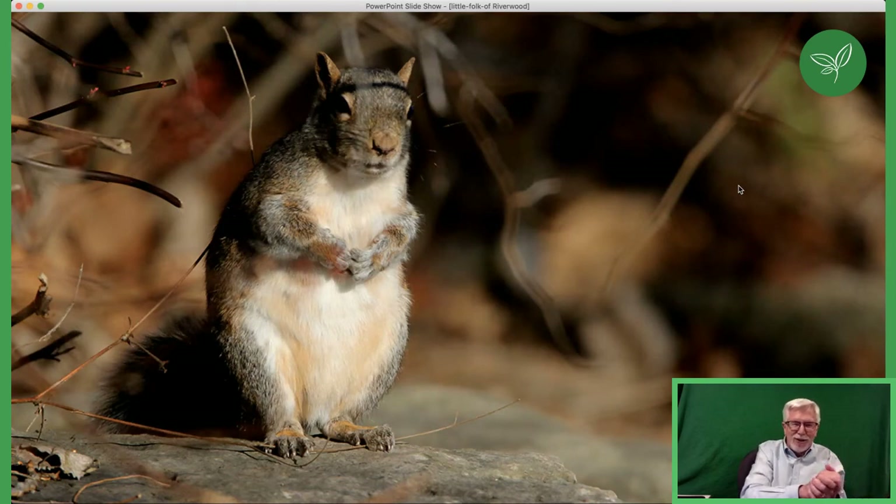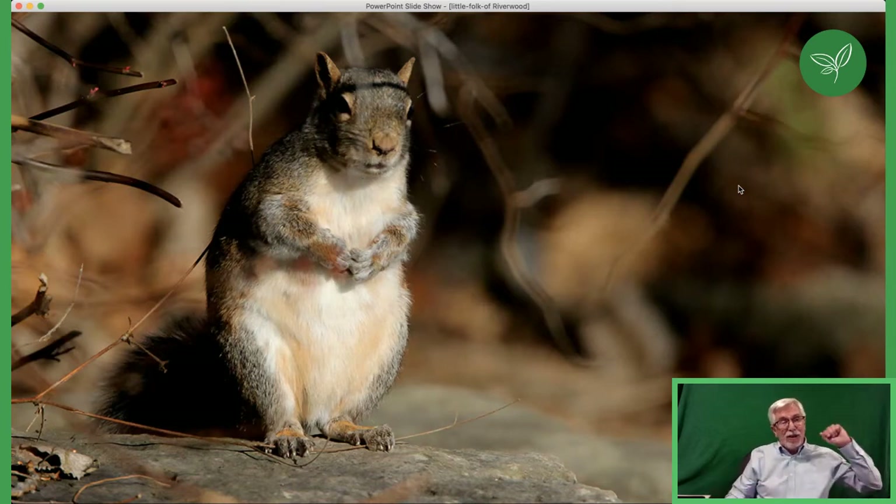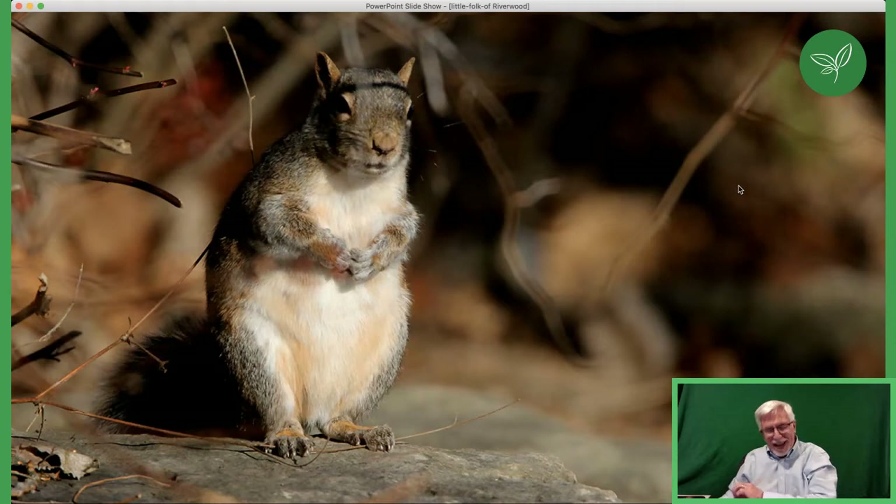They do eat baby birds, and a lot of people find that startling and a little bit gross when they see one of these guys wandering by with a baby bird in its mouth. The groundhog is our largest member of the squirrel family — it's a type of marmot, one of four species of marmot found in North America, and found globally in the Northern Hemisphere.